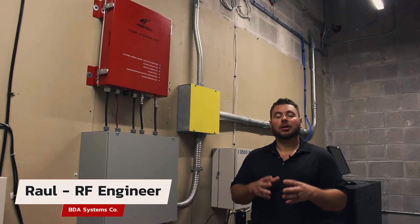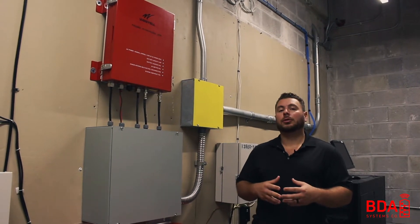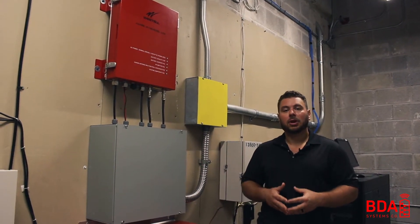Hi, my name is Raul and I'm the senior RF technician over at BDA Systems Company. In this video, I'm going to walk you through a public safety installation within the city of Miami.